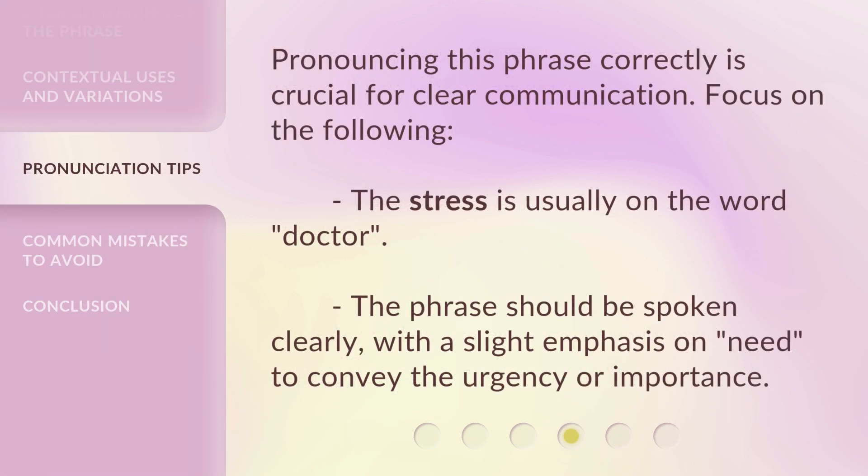Pronouncing this phrase correctly is crucial for clear communication. Focus on the following: the stress is usually on the word 'doctor.' The phrase should be spoken clearly, with a slight emphasis on 'need' to convey the urgency or importance.